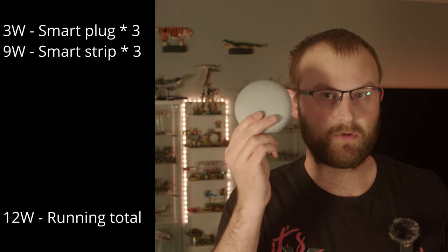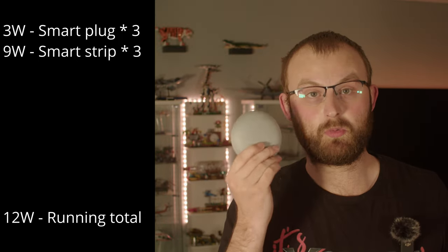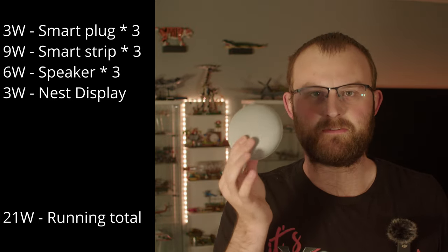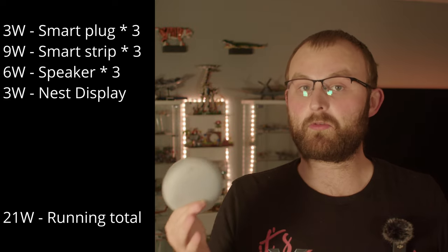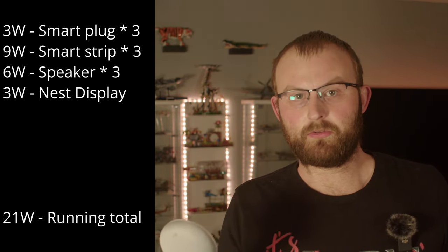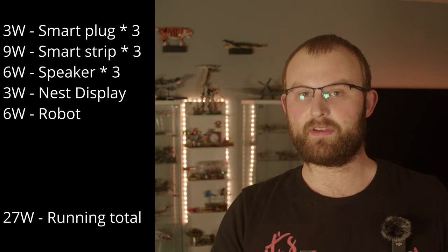I'm sure, like me, you have a few of these laying around — Amazon, Google, or Apple, whichever company you prefer to spy on you. I have three speakers plus one with a display. The speakers individually use about 1.7 to 2 watts, and the display uses about 3 watts, which is impressive considering the screen. Running total is 21 watts. I also have a robot vacuum cleaner that uses another 6 watts, bringing it to 27.